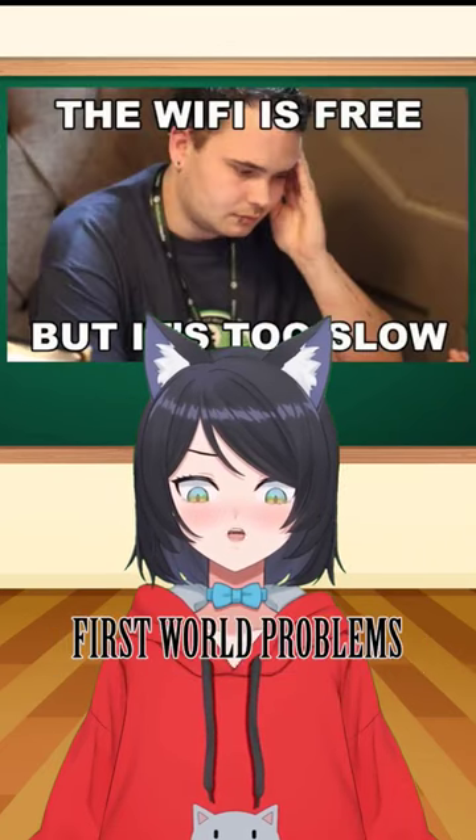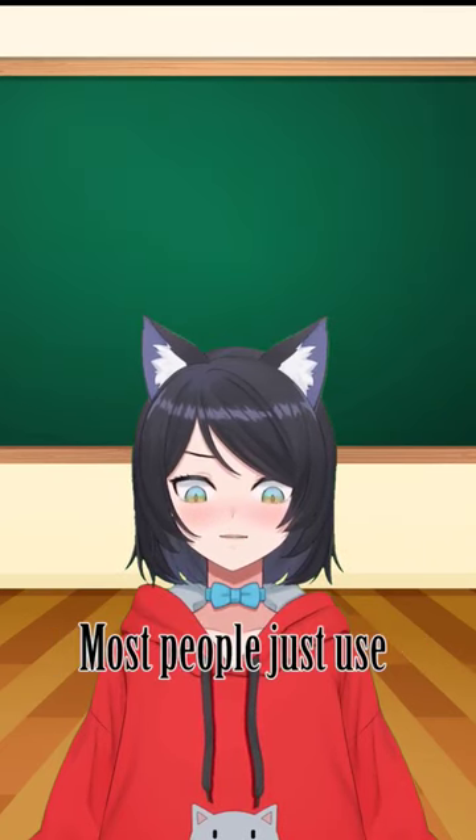I don't know, I just need to rant about my first world problems. Most people just use Spotify anyway.